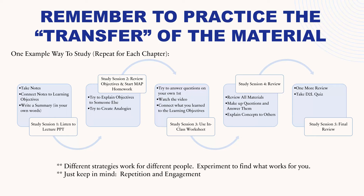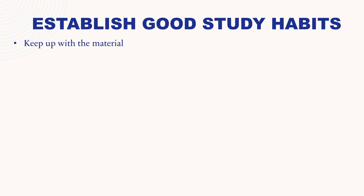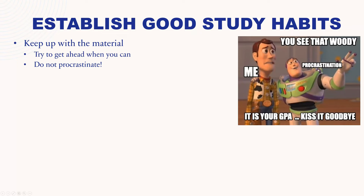It also helps to establish good study habits. Keep up with the material — this is an online course, so it is on you to keep up with the material and try to get ahead when you can and not fall behind. Procrastination is not your friend when it comes to studying and learning, because when you procrastinate and wait until the last day or two before something is due, you no longer have the opportunity to do the repetition with sleep in between. When you procrastinate, you cheat yourself out of the time necessary to form those long-term memories, which means you aren't going to do as well on exams, which means you're not going to end up with the grade you want.